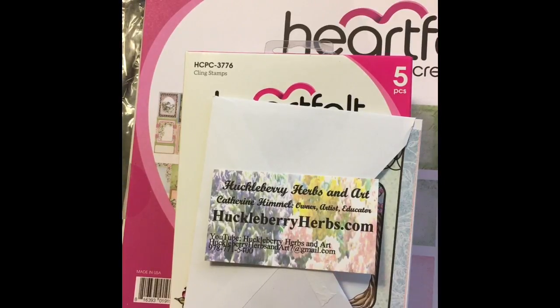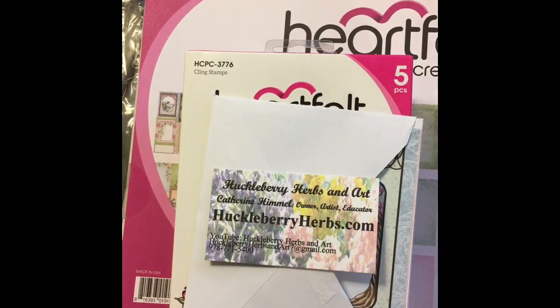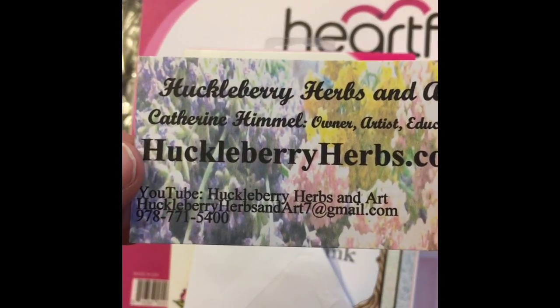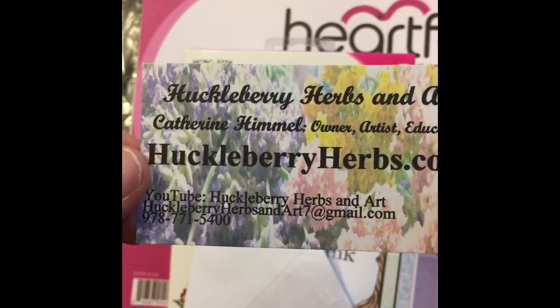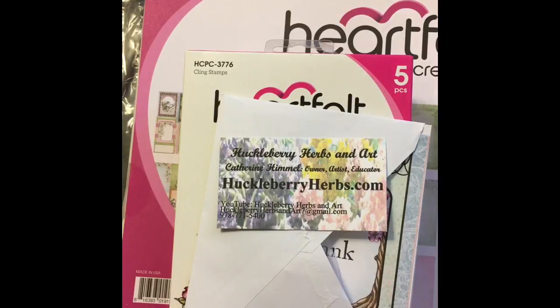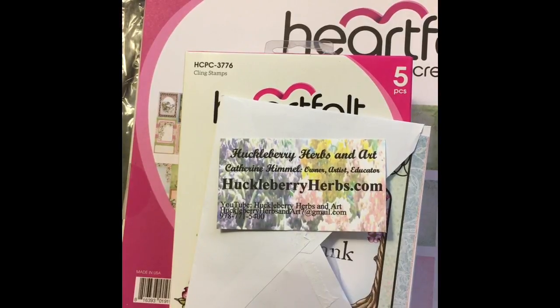Hey guys, it's Candy and I've got a little haul to share and I did go a bit crazy. I had seen a ton of cards being made with the Heartfelt Creations dogwood flowers, so I knew that Huckleberry Herbs and Art sold Heartfelt Creations. She has a wonderful website and really good customer service. I placed my order and got it within a couple of days. It was wonderful.